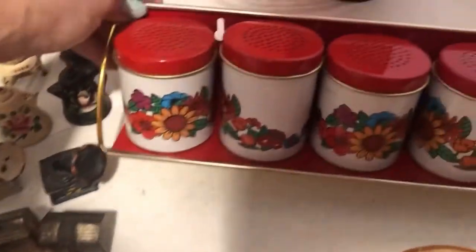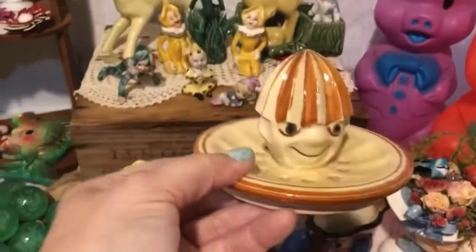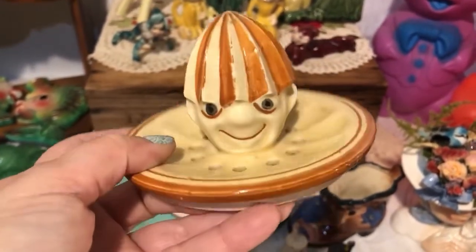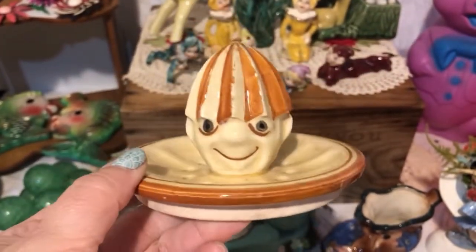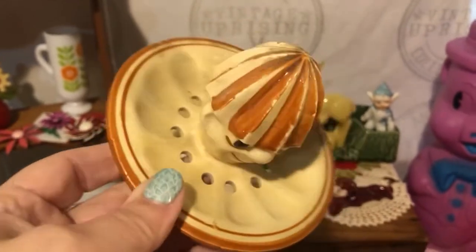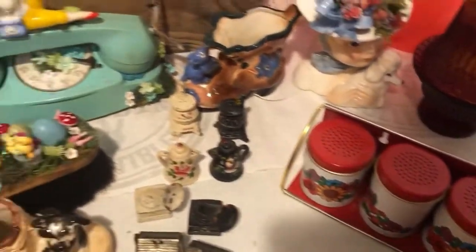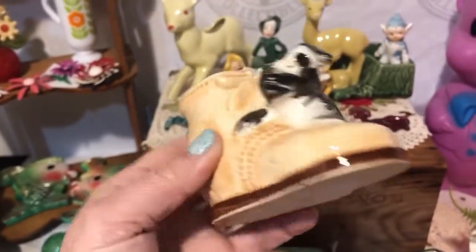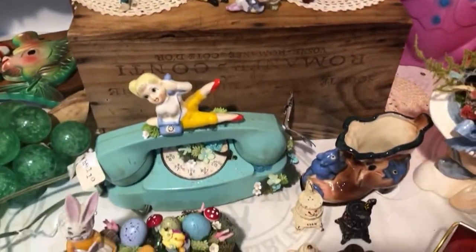I got this cute little spice tin set with red flowers — you can hang it on the wall, super cute. Then I got this guy — I know he goes on top of something and his bottom broke, but he was cute enough by himself. Maybe he'll be a good craft piece, or just sitting on a shelf peeking over something, or maybe you have a jar it would fit — it's a juicer. I got him because I liked him. Oh, and then I got this little boot shoe with a doggy on it from Japan — makes a great little planter.